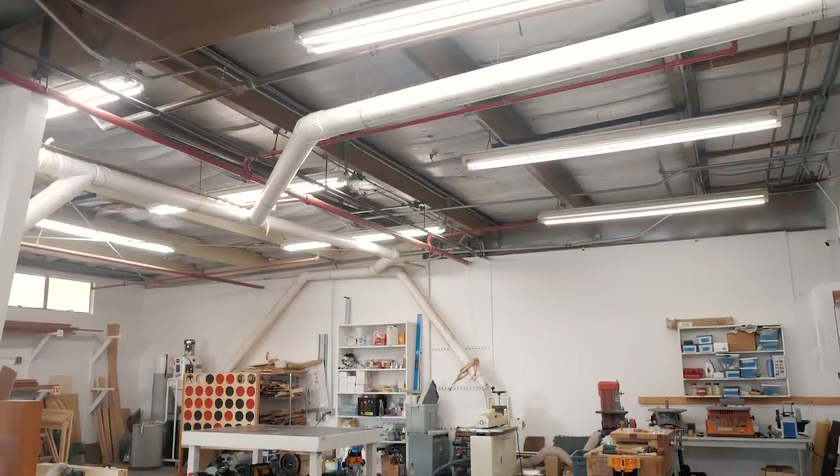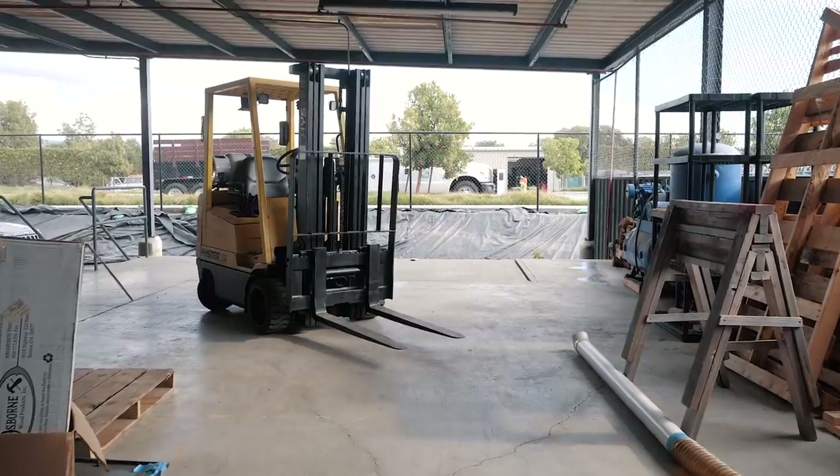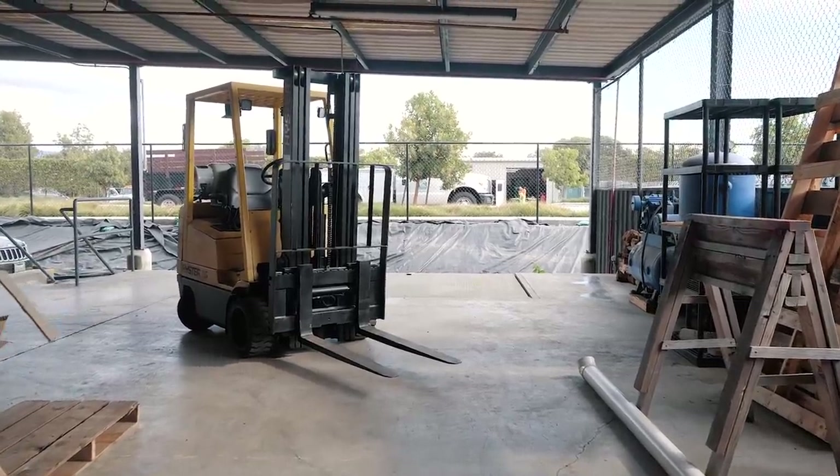I want to give you a tour of the shop and kind of show you what our day-to-day work life is like here. This is about 5,000 square feet, about 4,500 indoor square feet, and about another — I guess maybe it's a little bigger than 5,000. We've got about another 2,000 square feet of usable space out here that we use for different things.